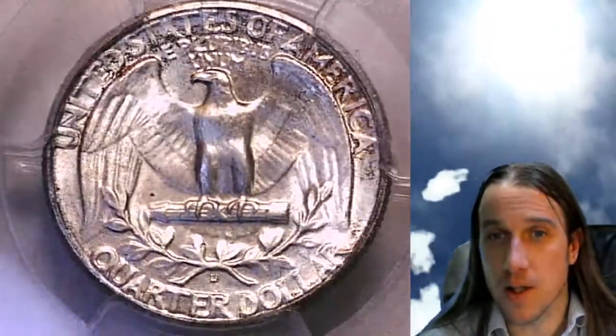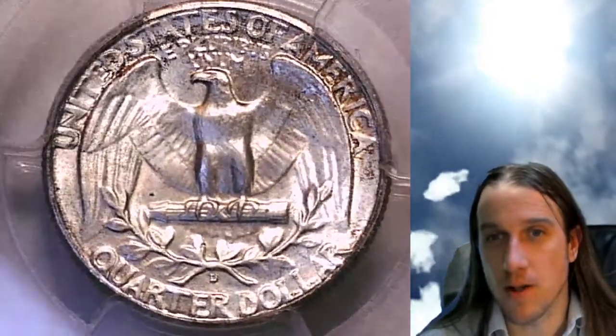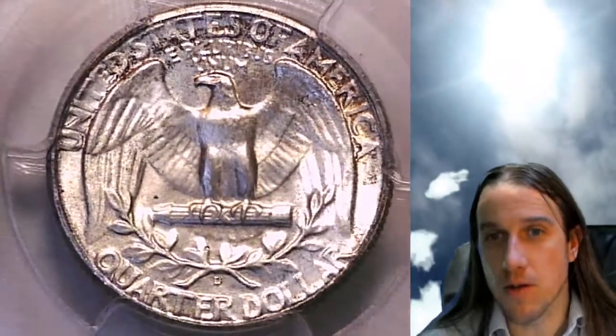I'm going to be doing a live stream tonight at 9pm. It's going to be a bonus stream — a Coin Vault Has Opened episode. We'll look through a bunch of coins from my coin roll hunting days, so I hope to see you guys there.